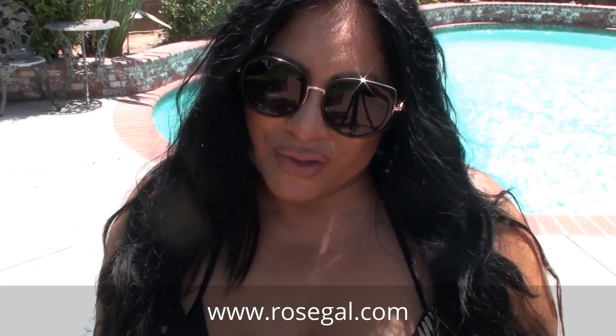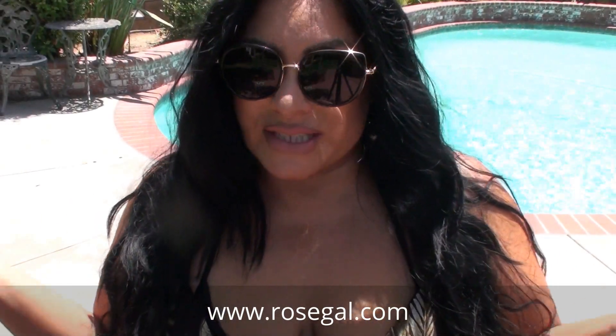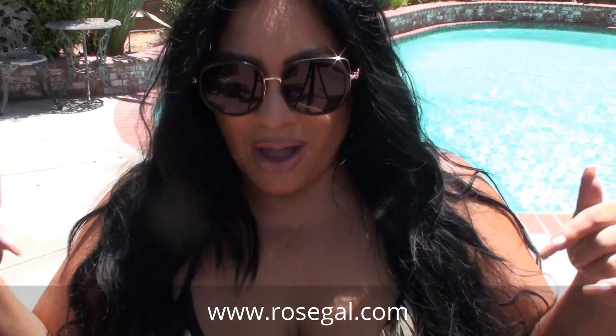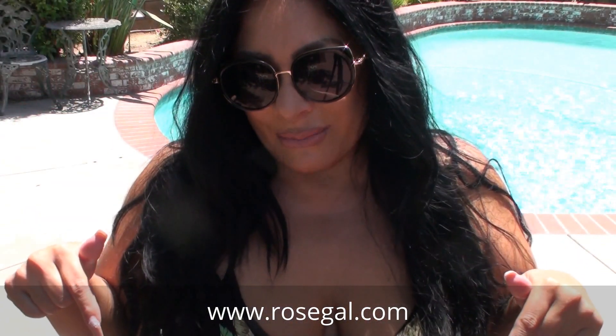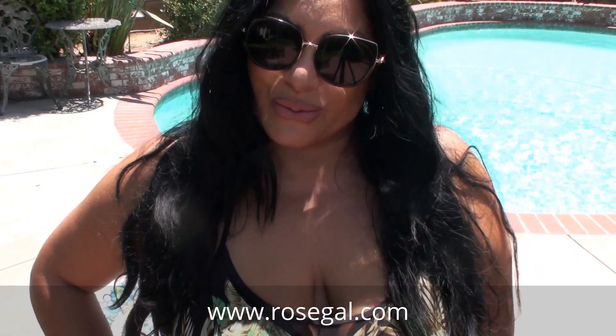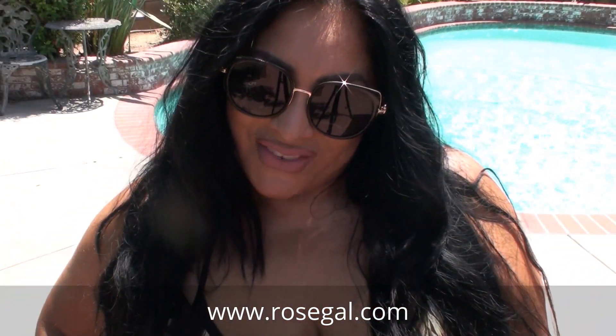So hopefully you like those plus size outfits or swimwear. Let me know down below, comment and subscribe, and again I'll have all the Rose Gal information down below and coupon codes at the bottom. Remember my curvy cuties, the best thing to wear is always your confidence.